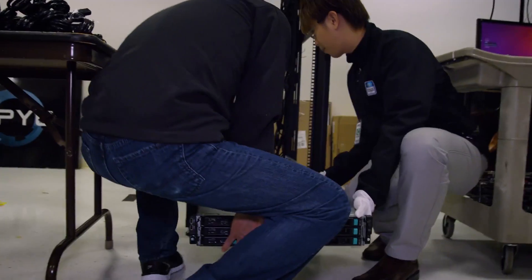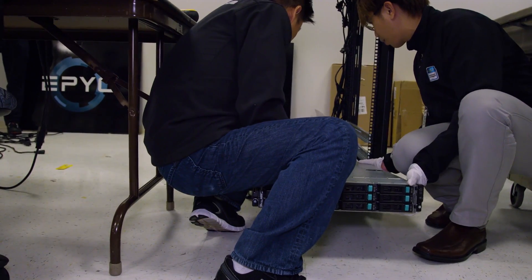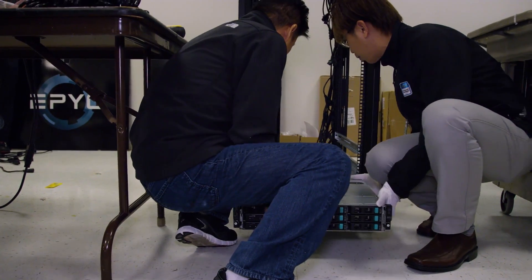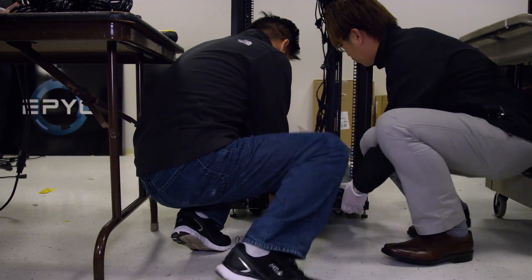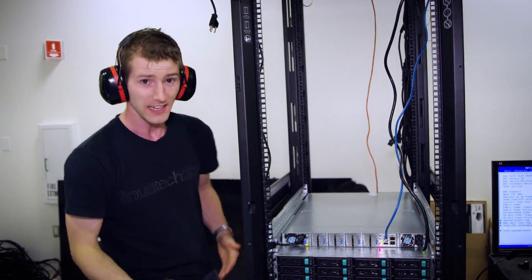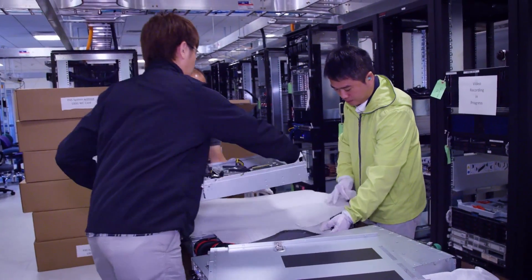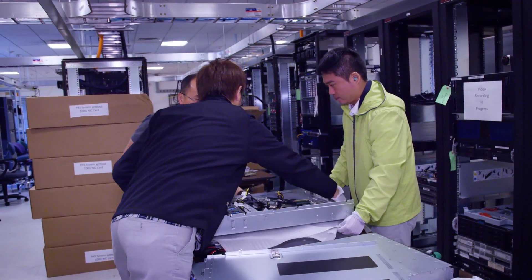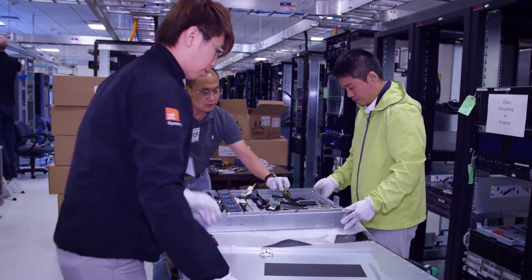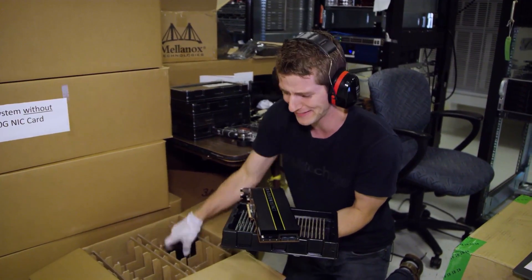When it's full of servers, this single rack is going to be capable of one exaflop of full precision performance. AMD estimates — and it's an estimate, they're not done building it yet — that they'll be doing this at around double the cost of a competing solution, not to mention more than half the flops per watt.